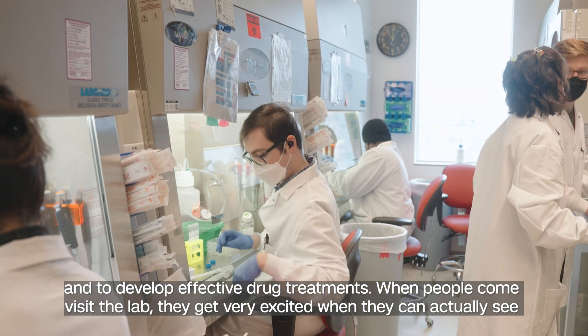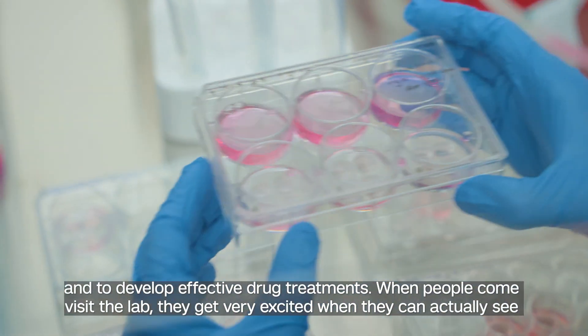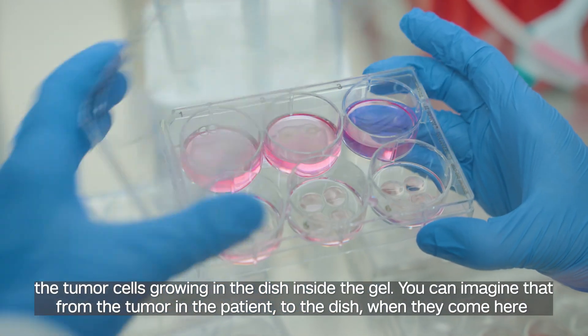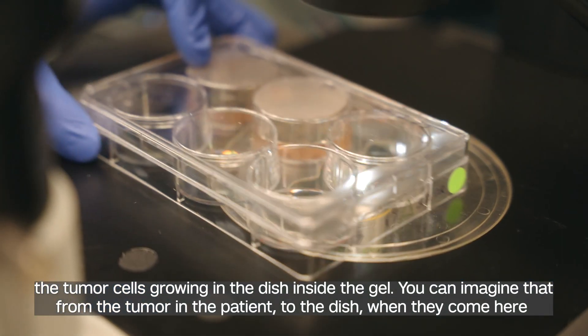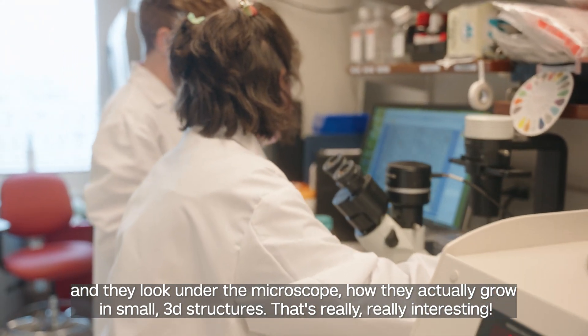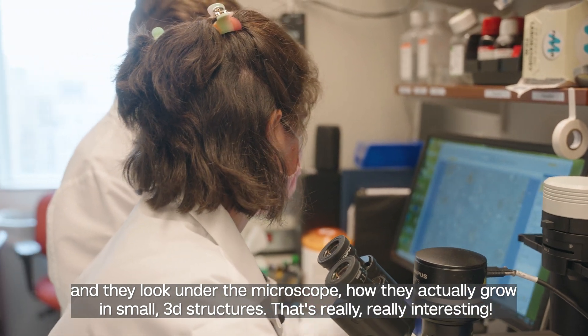When people come to visit the lab, they get very excited when they can actually see the tumor cells growing in the dish inside the gel. You can imagine — from the tumor in the patient to the dish — when they come here and look under the microscope at how they actually grow in small 3D structures, that's really interesting.